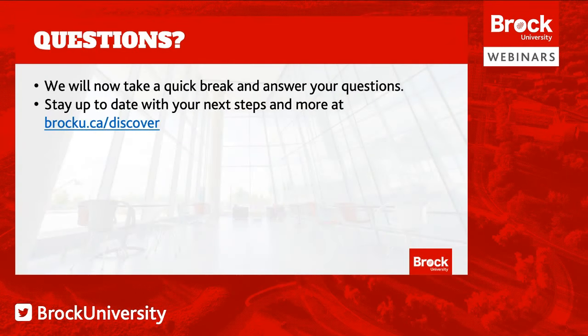Thank you, Ashley and Liam. Now it's time for our Q&A session. We'll take a break for a few minutes to collect your questions and we'll come back with answers for you. Stay tuned.